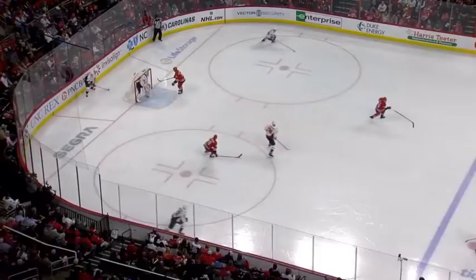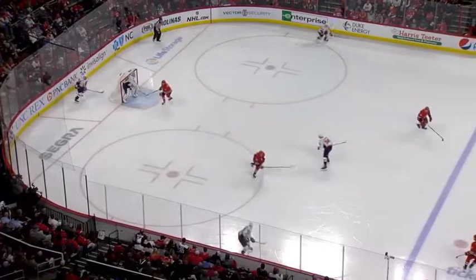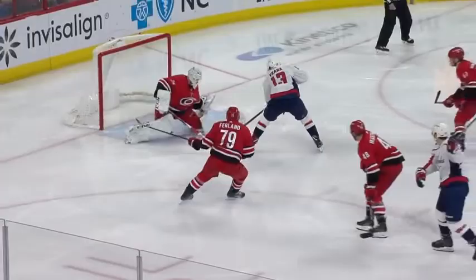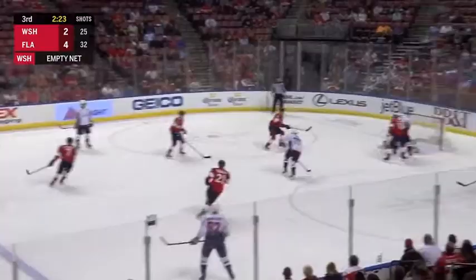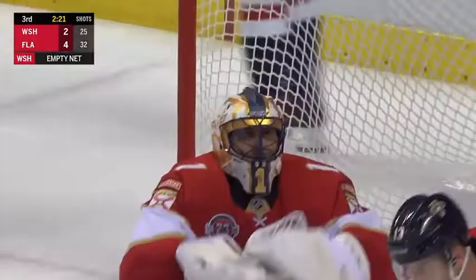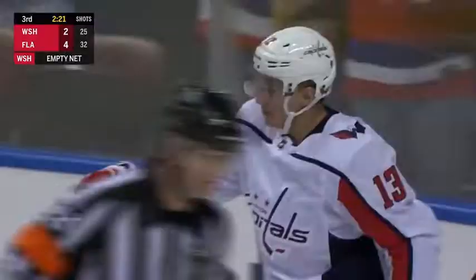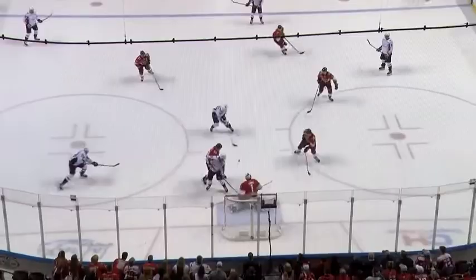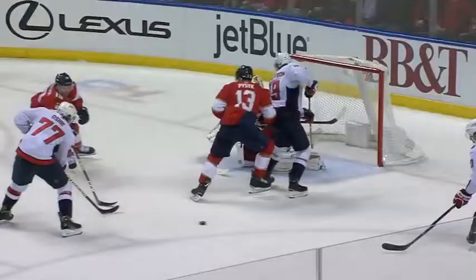Both defensemen for Carolina get caught on the same side of the ice. Washington goes the other side — point shot — and Vrana makes it a 4-3 game. In the blink of an eye, Washington is right back in it. There didn't appear to be any kind of obstruction or interference called on either team.